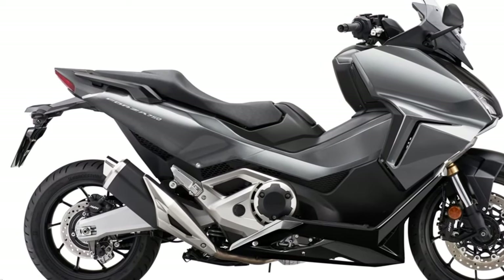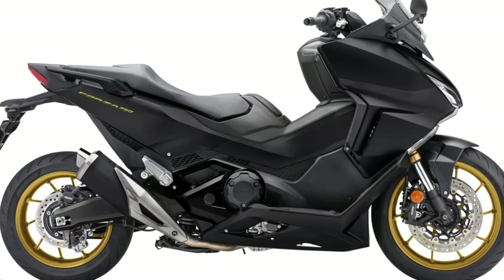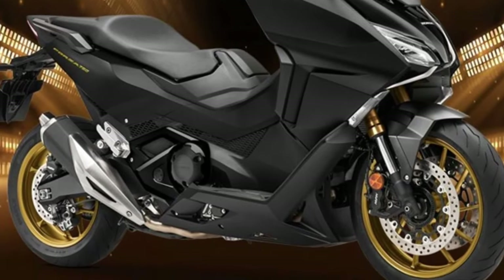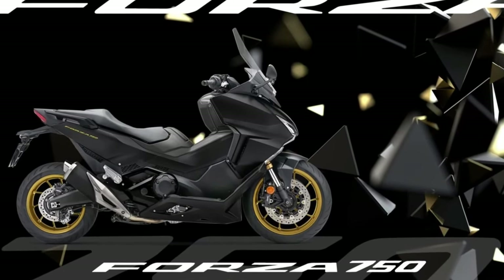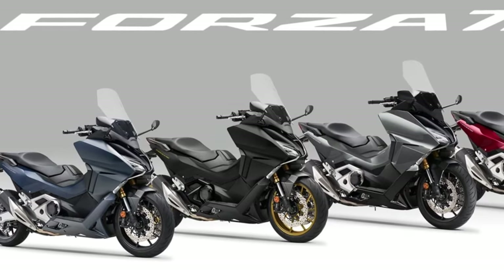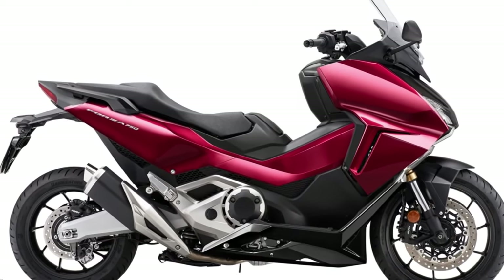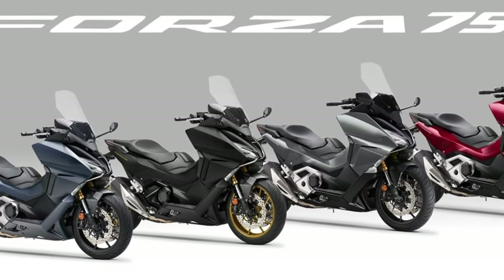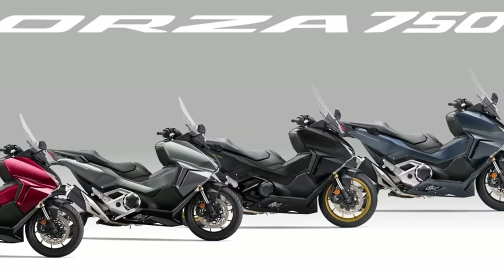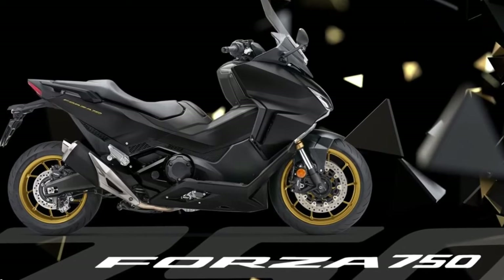The price of the 2024 variant is not yet official; the 2023 version has an RRP of 12,050 euros. The three color options for the 2024 edition are matte jeans blue metallic, candy chromosphere red, and a special edition based on matte ballistic black metallic. The special edition now features sportier gold-colored rims, while the iridium gray metallic receives a minor touch-up with a new graphite shade for the black parts.